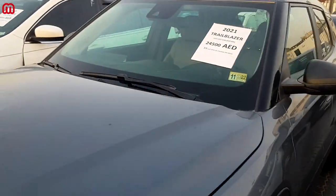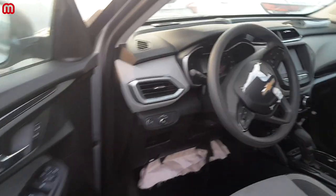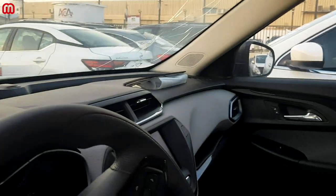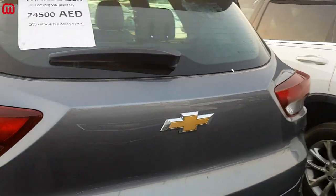Going inside the Trailblazer, there is a blown airbag on the steering wheel, a knee airbag blown, and also a dashboard airbag blown. That's all the damage on this 2021 Chevy Trailblazer.